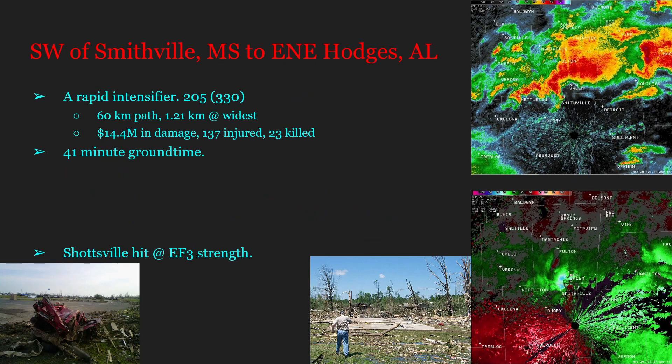Our next tornado is the Smithville EF5, tracking from southwest of Smithville, Mississippi to east-northeast of Hodges, Alabama — reportedly a very rapid intensifier. This tornado had estimated top wind speeds of 205 miles per hour (330 km/h), a path length of 60 kilometers, and peaked at 1.21 kilometers wide. It caused 14.4 million dollars in damage, injured 137, killed 23, and was on the ground for 41 minutes.